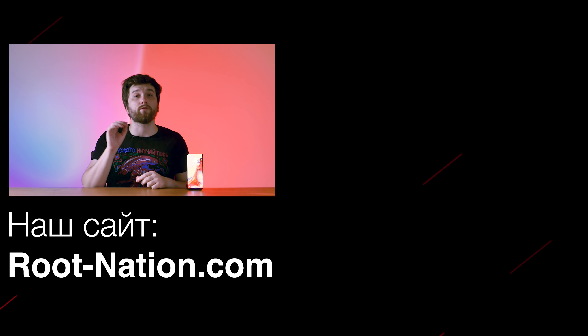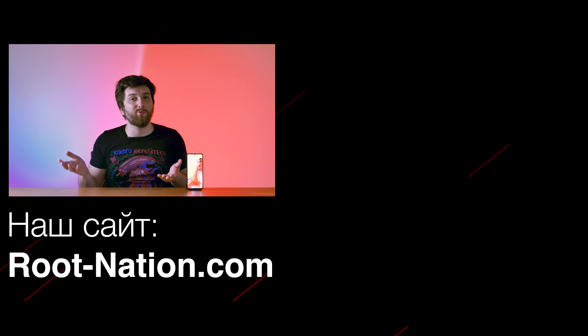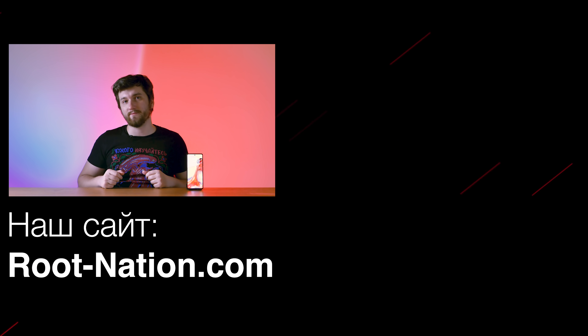And that's it from me. Is this phone boring or simply good? Write in the comments below. If you'd like to support my work, please visit my Patreon in the description — even a dollar a month will be just enough. A like, subscribe, and the notification bell would also be awesome. My name is Denis Zajchenko with the Root Nation channel. See you next time. Bye.